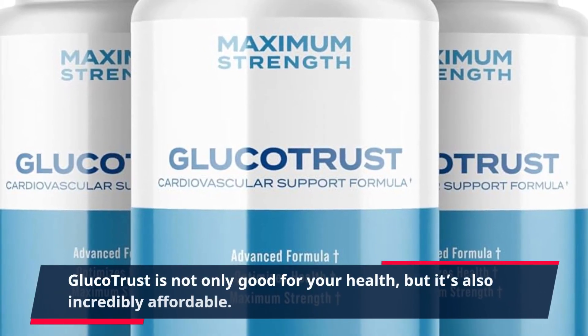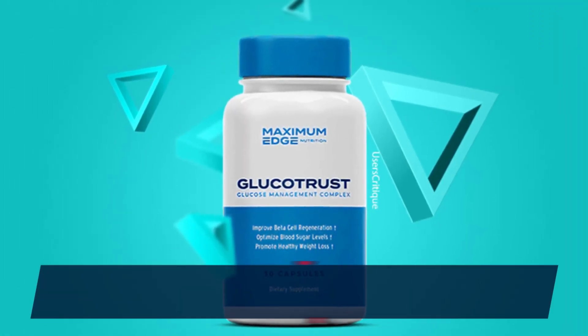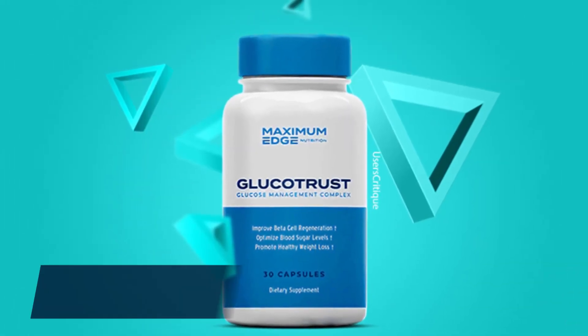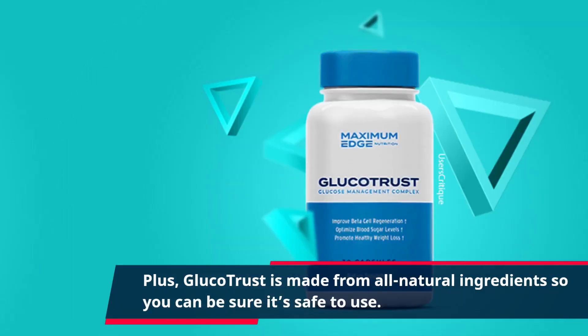Glucotrust is not only good for your health, but it's also incredibly affordable. With the health care worker discount, you can get Glucotrust at an unbeatable 20% off. Glucotrust is made from all natural ingredients, so you can be sure it's safe to use.